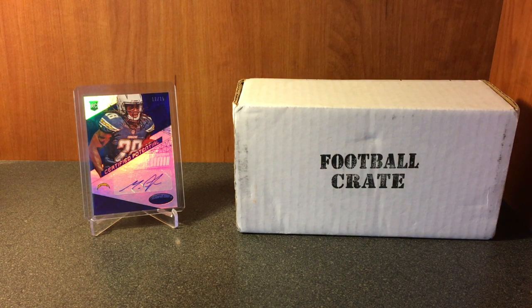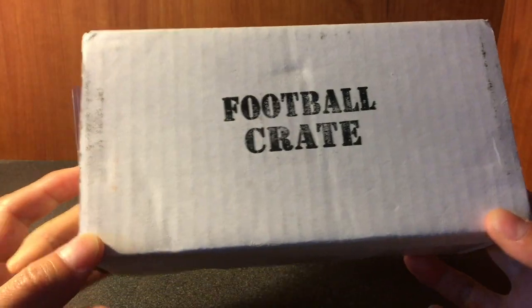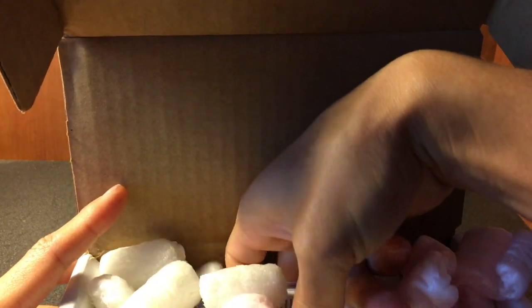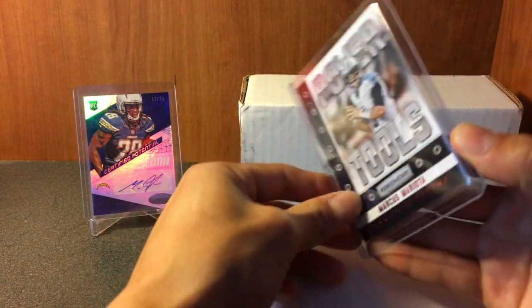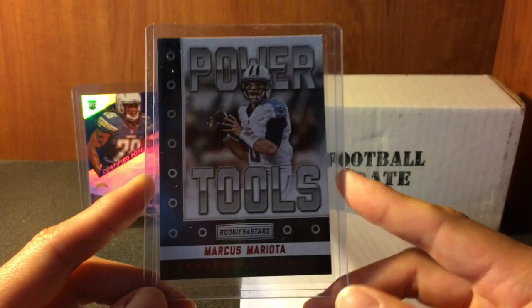What's up YouTube, Obi-Wan Senobi back again. It's that time of the month - the card crate. Today I'll be breaking open the July football crate, so let's get into it. Most of you already know what this product is all about: hobby packs sent straight to your door, 30 bucks, $5 shipping. Let's see what we got - close this bad boy up, put it right here. Looks like we got a PC Power Tools insert of my main man Marcus.